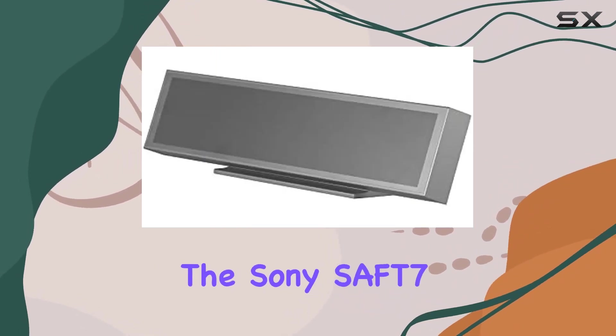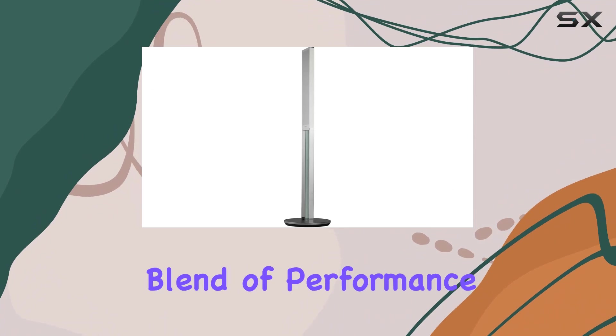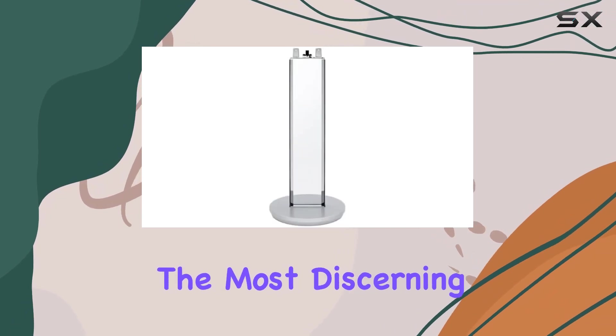In conclusion, the Sony SAFT7 is a sleek and powerful home cinema speaker system that goes beyond just audio quality. It's a thoughtful blend of performance and aesthetics, providing a seamless home theater experience that's sure to impress even the most discerning audio enthusiasts.